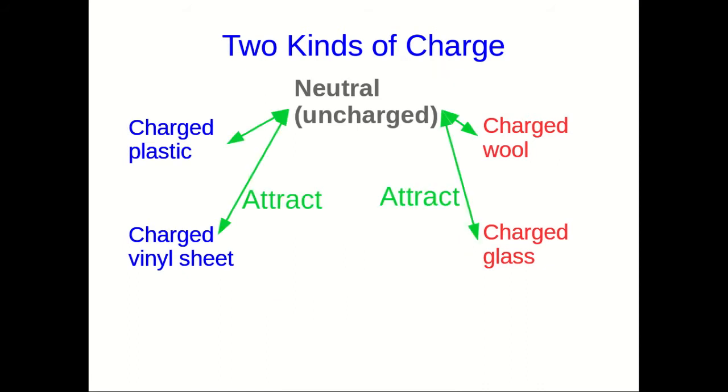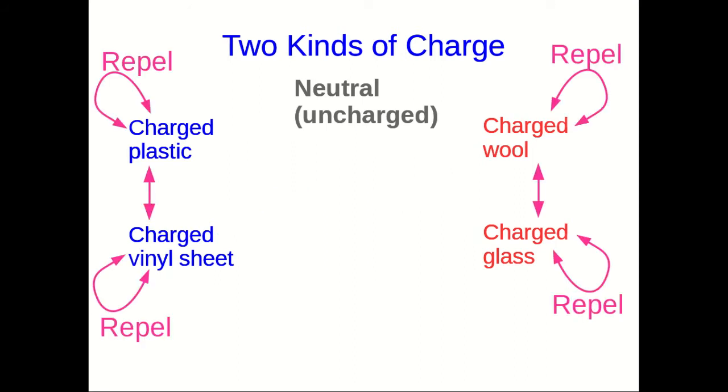First of all, all of these charged objects attract neutral objects — we've observed that mostly with paper and water. As well, they all repel themselves. I haven't shown you charged vinyl sheets repelling charged plastic and charged glass being repelled by wool because the vinyl and the wool just don't hold their charge very well — they discharge quickly. But they do repel each other.